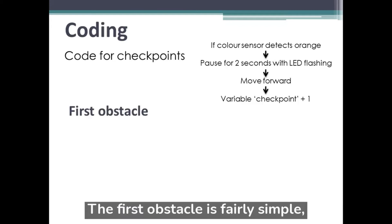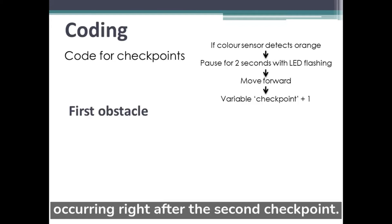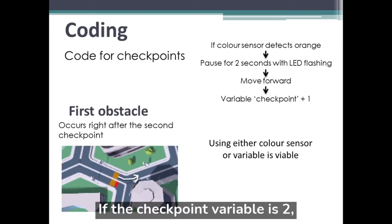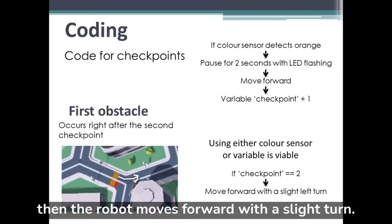The first obstacle is fairly simple, occurring right after the second checkpoint. If the checkpoint variable is 2, then the robot moves forward with a slight turn.